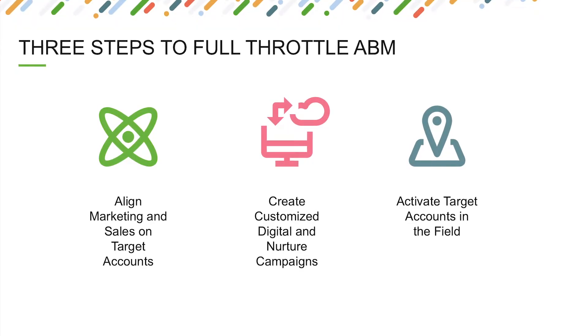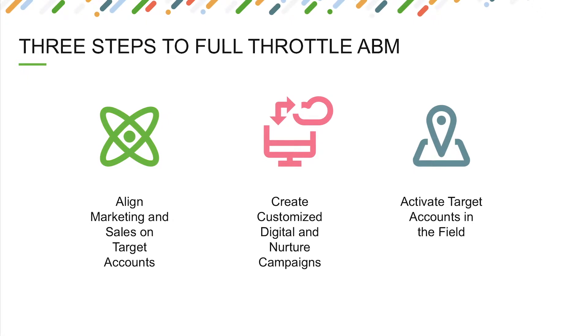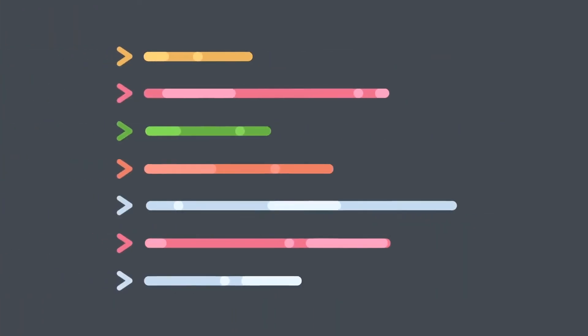The team likes to call it full throttle ABM — all on board, everyone working towards it. They look at it along three different steps: step one, having the right data; step two, making sure we create the right experience for them as they go through the journey. But we can't forget field activation.